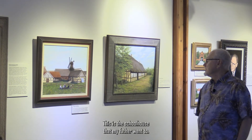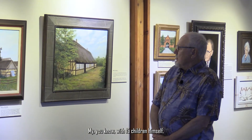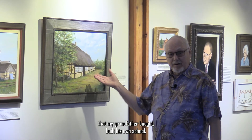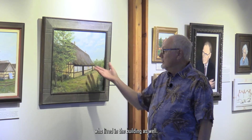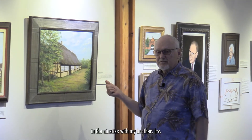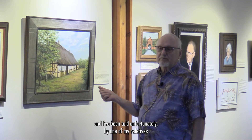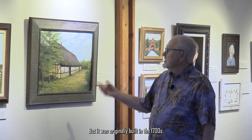This is the schoolhouse that my father went to — it's a thatched roof beam building. With 15 children, plus the field hands and the servants in the house, there were enough children that my grandfather bought his own school and hired his own teacher, who lived in the building as well. I visited this building — it was done from a photograph I took when I was there in the 90s with my brother Irv. At that time it had been restored into a private residence. Unfortunately, I've been told by a relative who just went there recently that it no longer exists, but it was originally built in the 1700s.